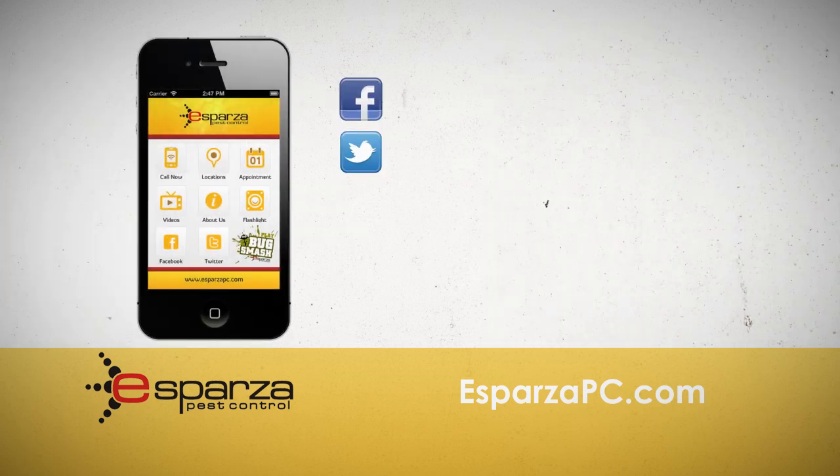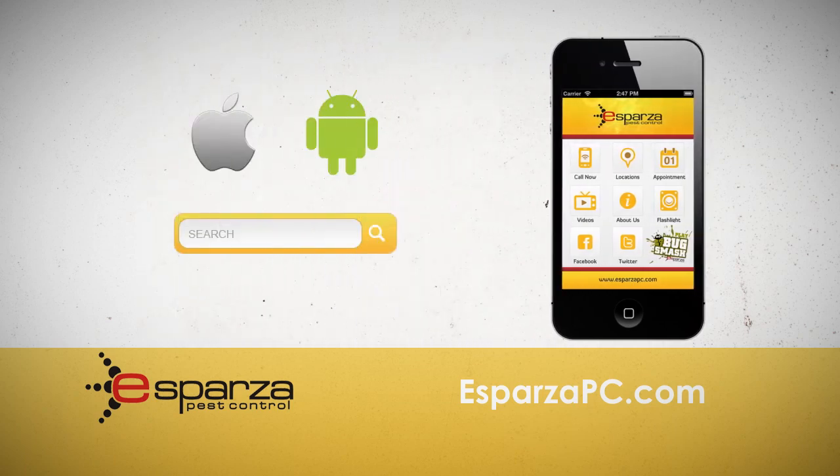Connect today with Esparza Pest Control on Facebook or Twitter, or just download the app by searching Esparza PC on your device today.